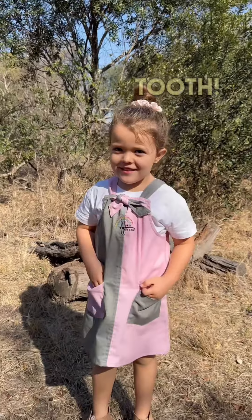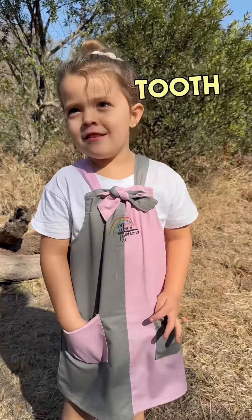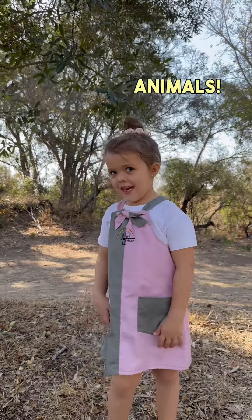I just lost my first tooth, and luckily the tooth fairy visits the bush too! This got me thinking about the teeth of wild animals.